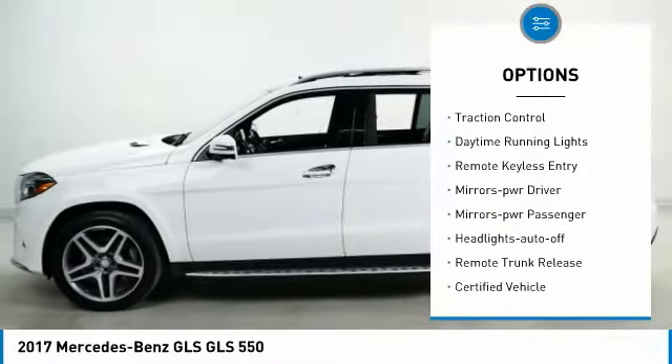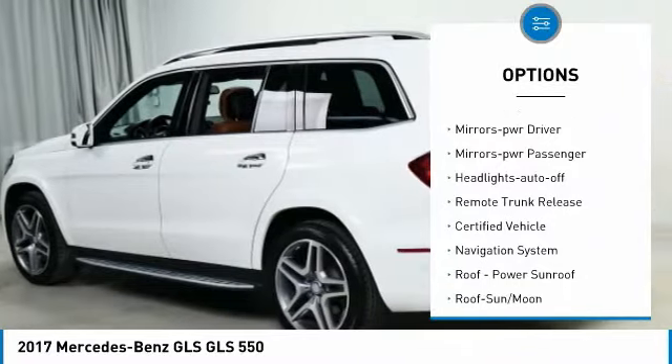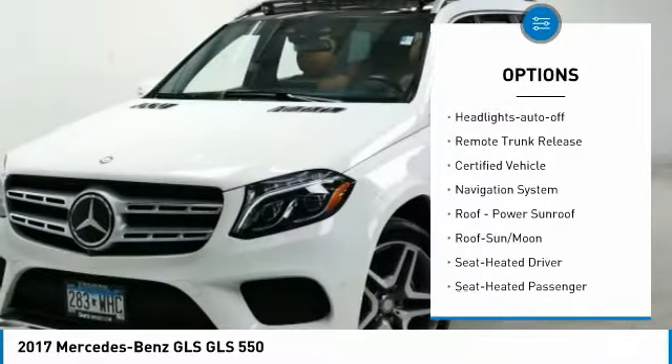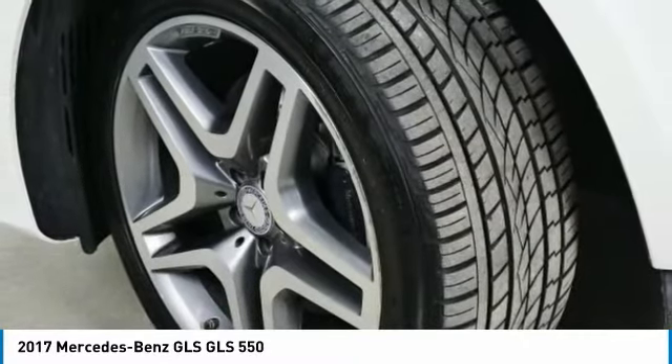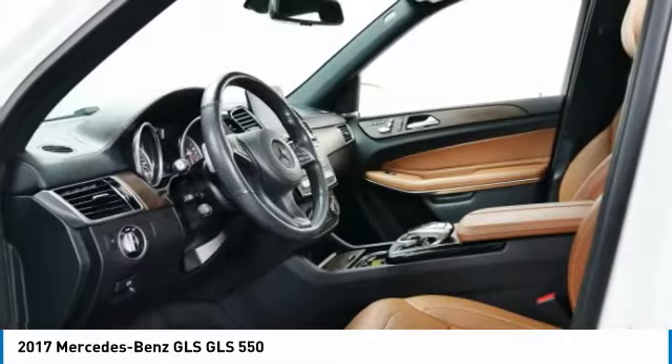aluminum wheels, heated side mirrors, traction control, daytime running lights, remote keyless entry, mirror memory, power mirrors, passenger headlights auto off, remote trunk release.